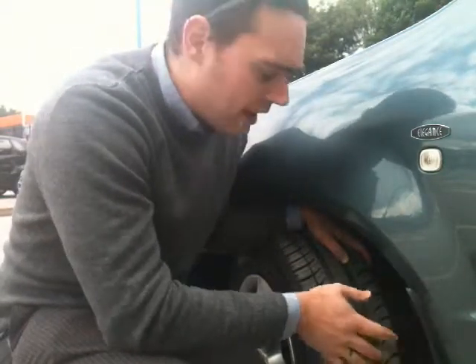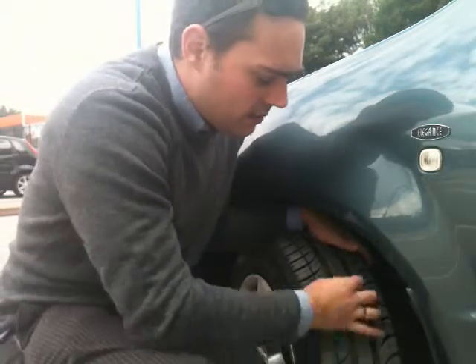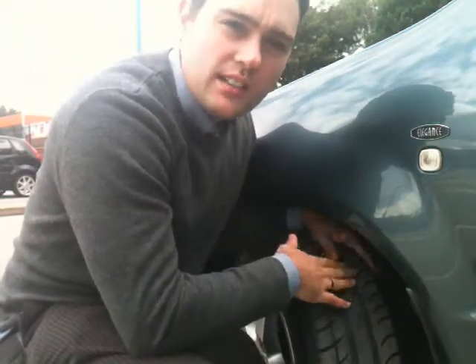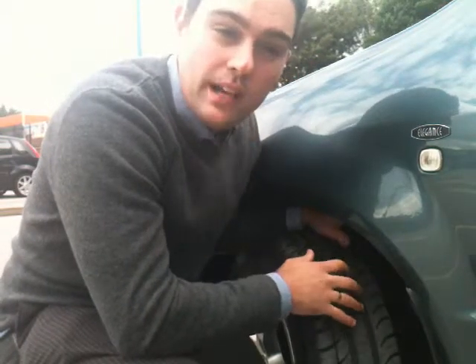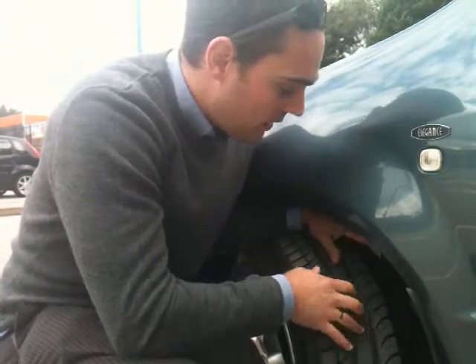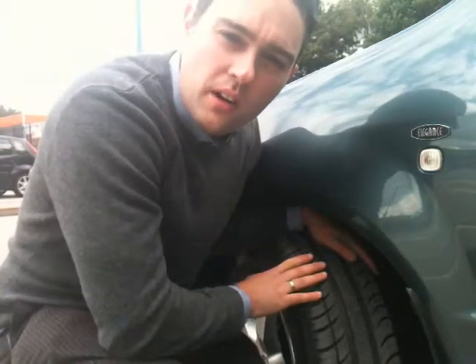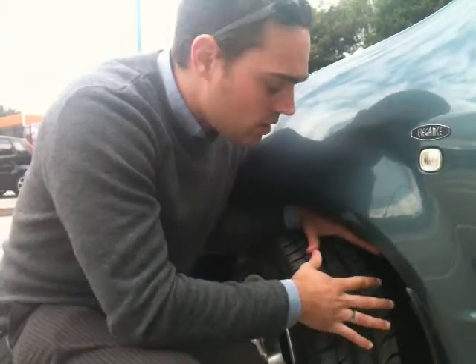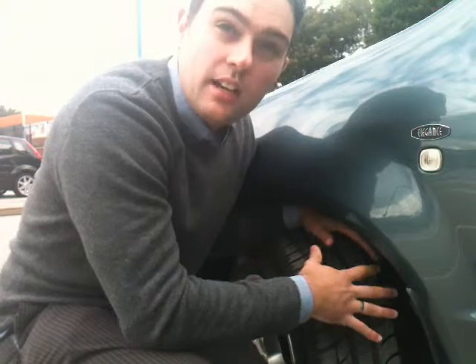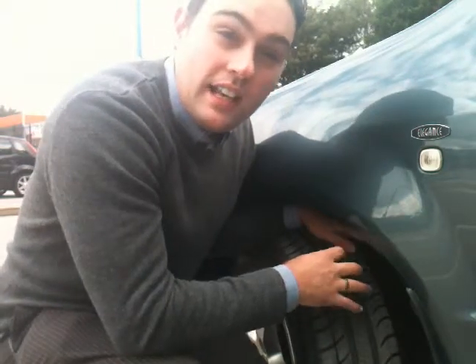The opposite of that is of course over-inflation — another common thing that we see — and that's where the centre part wears a lot more because that's in contact with the road. Great for fuel economy, but really bad for road handling, because what that means is only the centre part is touching the road well and the other parts aren't quite so much because of the over-inflation. So checking your tyres on a regular basis can help you save fuel but also help you make sure that the tyre wears in an even fashion.